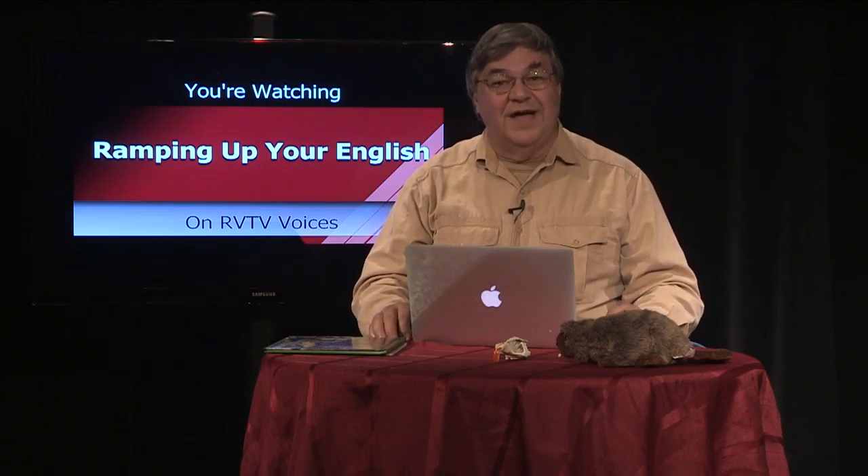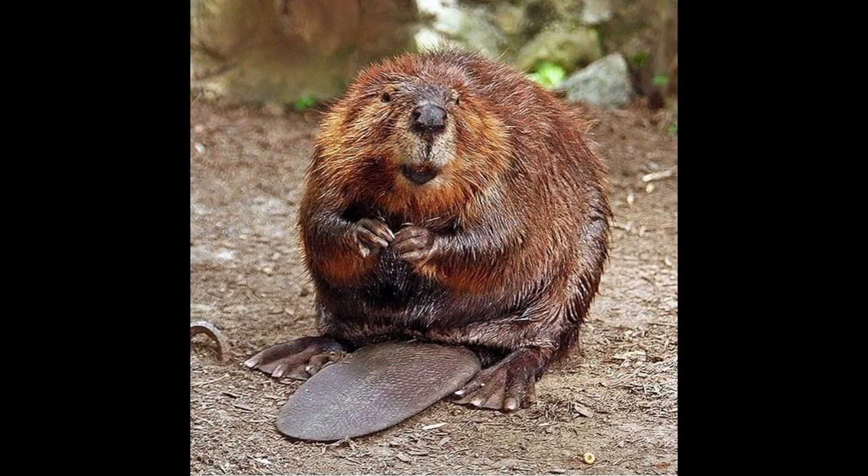Beavers also have a number of adaptations that may help them be strong swimmers. Their wide, flat tails function as a rudder, helping them control the direction through the water. In addition to that, the flat tails are slapped on the water when there's danger to their fellow beavers, giving a warning to their family and neighbors.